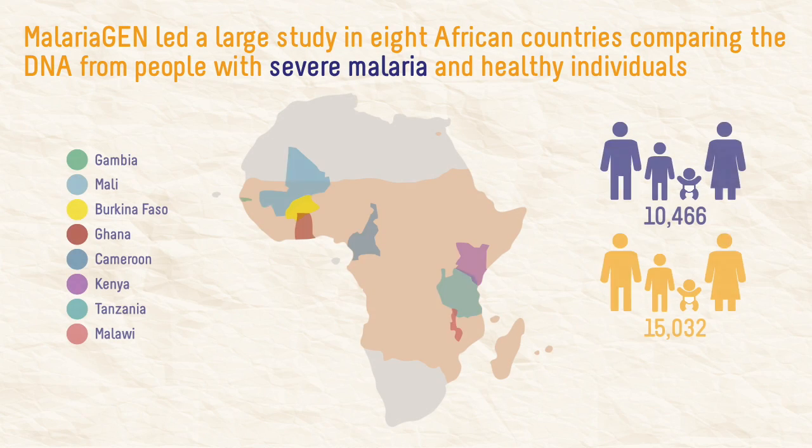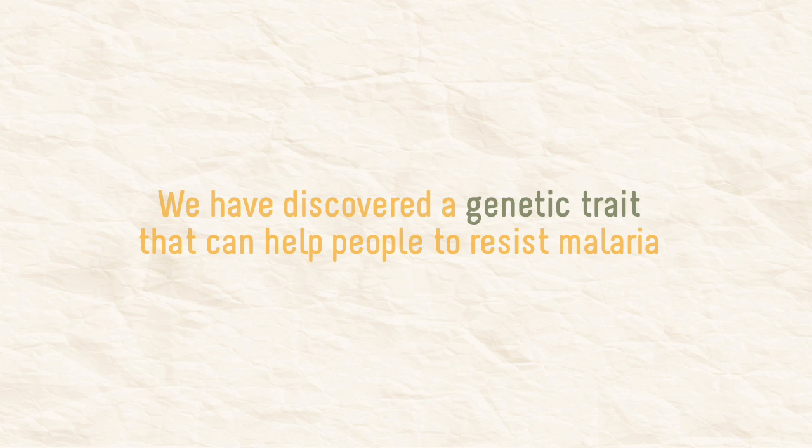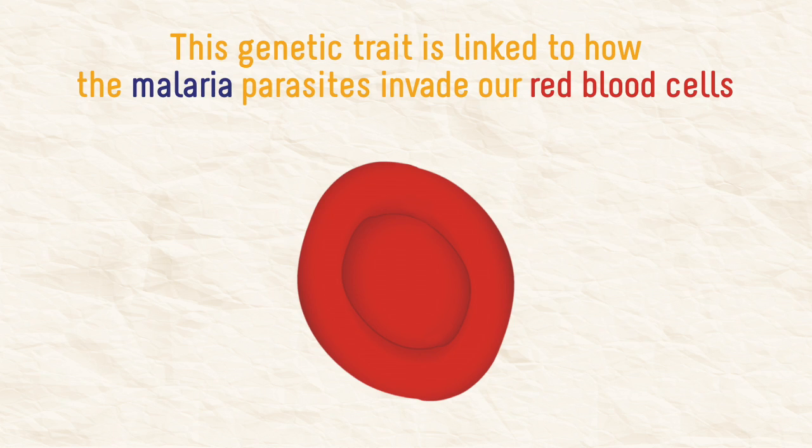MalariaGEN led a large study in eight African countries, comparing the DNA from people with severe malaria and healthy individuals. We have discovered a genetic trait that can help people to resist malaria. This genetic trait is linked to how the malaria parasites invade our red blood cells.